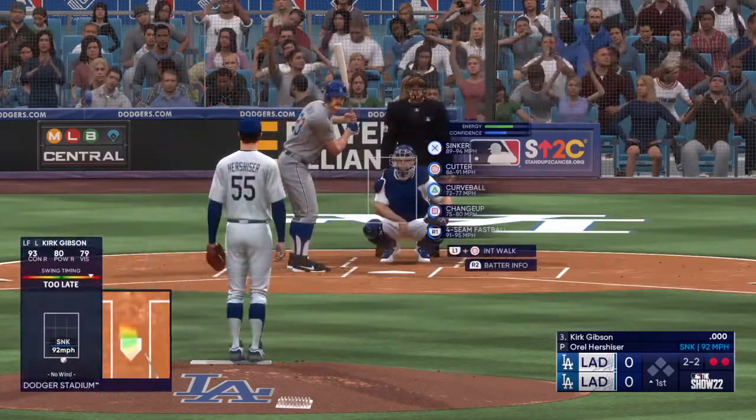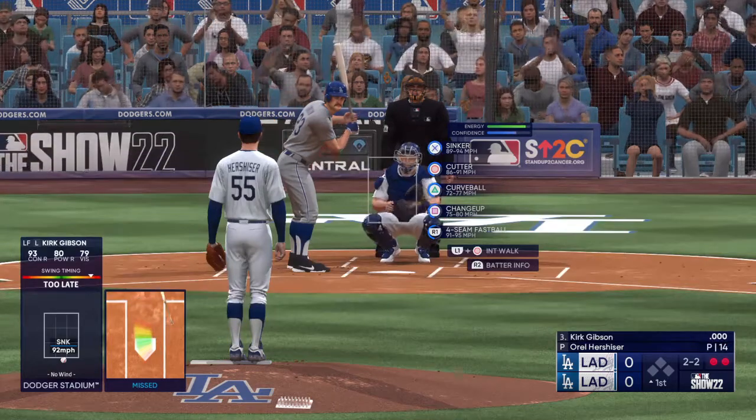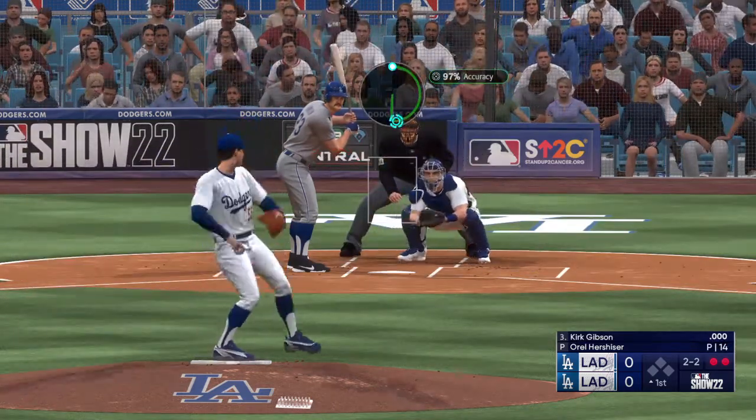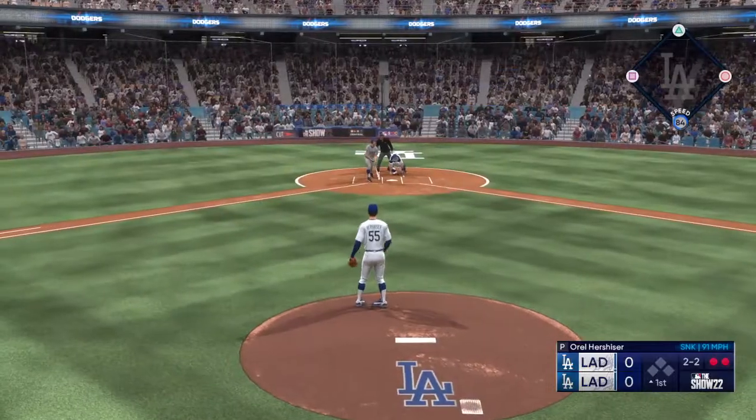Swing and a miss and the count is 2-2. Good late sink on that fastball out of the hand — looks so good, and then by the time it gets in the hitting zone, hard to get the barrel to it.